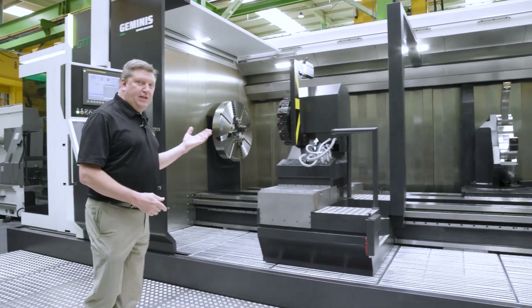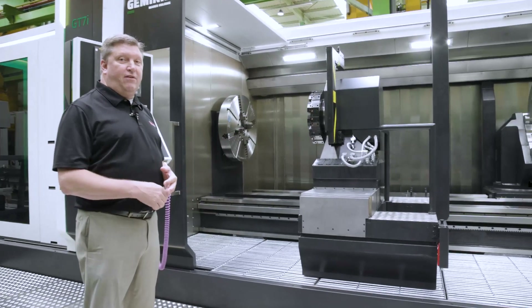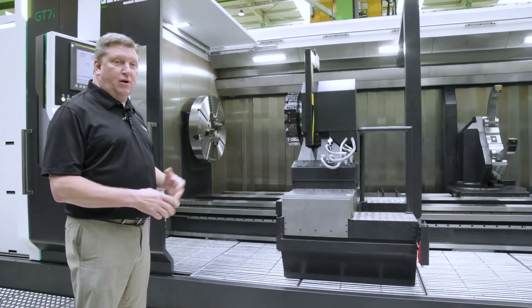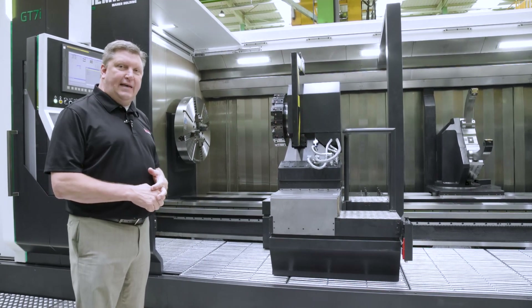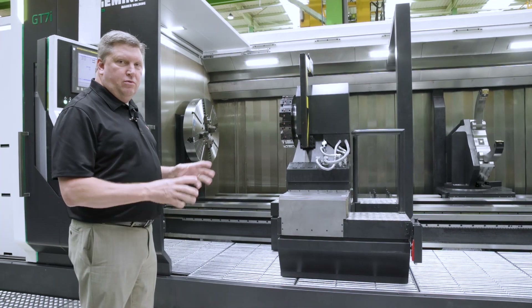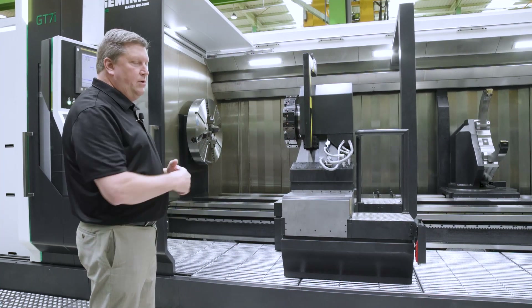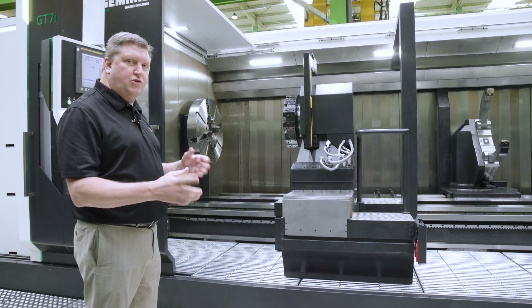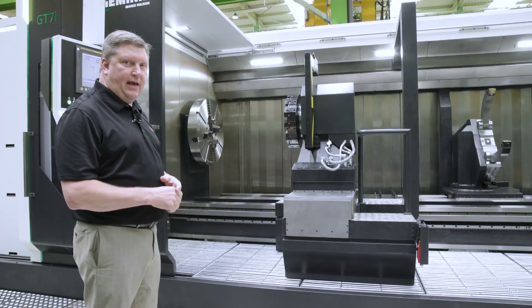Some features of this machine: it has a 60 kilowatt main spindle drive, 75 kilowatt duty rated or 100 horsepower duty rated spindle. It has the FANUC 31i CNC control. The carriage is driven by two rack and pinion drives — the rack and dual motors drive the Z axis. There is a ball screw drive for the X axis.